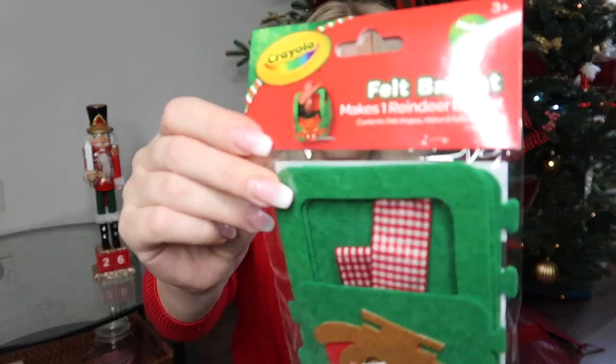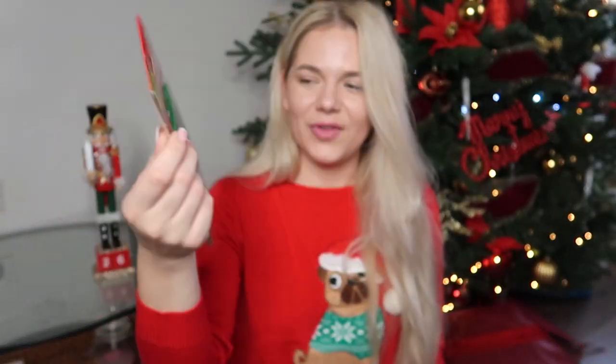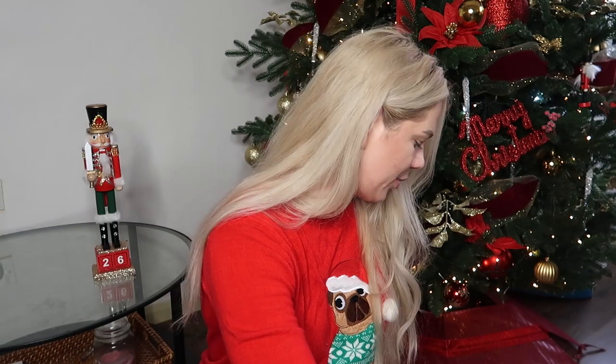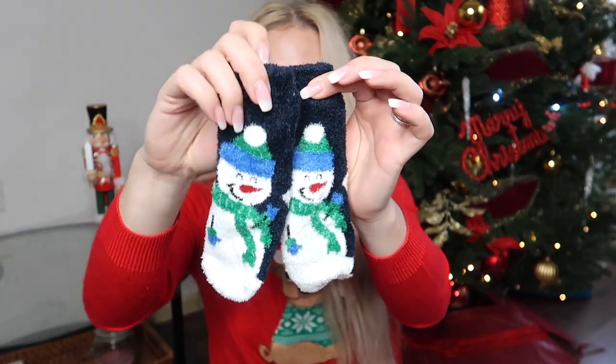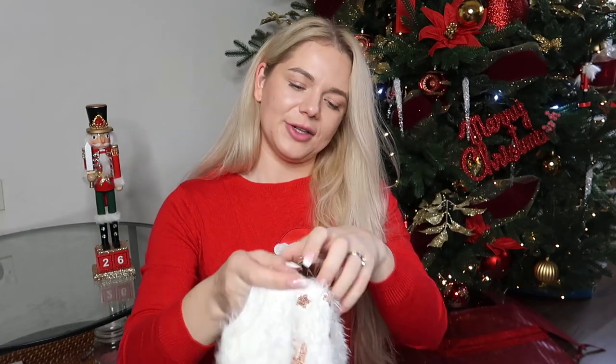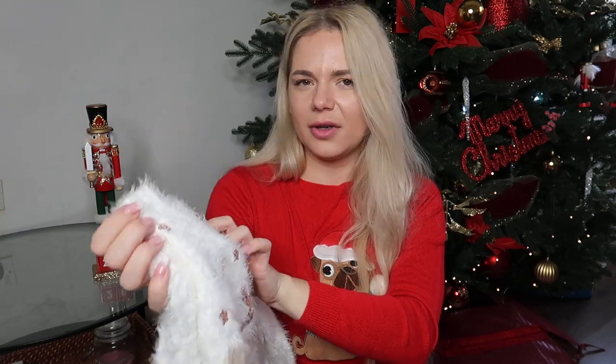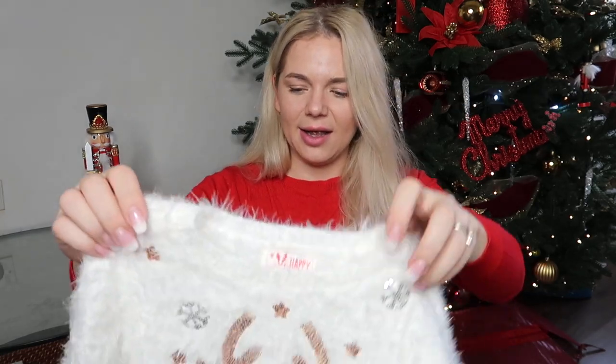Then I have a pack of these Elf on the Shelf biscuits from Poundland, and this felt basket that you make into a little reindeer basket. I'm going to do it together with the girls — she's only little but she likes to play with soft things like this. And of course a pair of Christmas socks with snowmen on them.